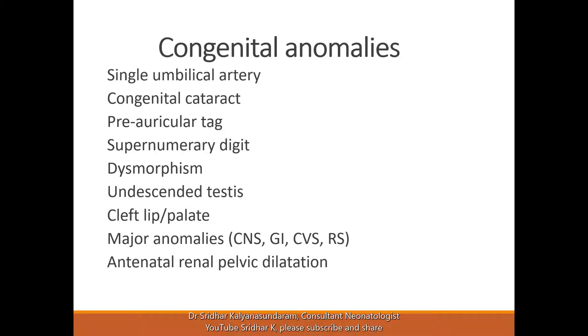A preauricular tag — again, if your antenatal scans were normal, you don't need any further assessment. Cosmetically, if the baby is older, they can go to a plastic surgeon.